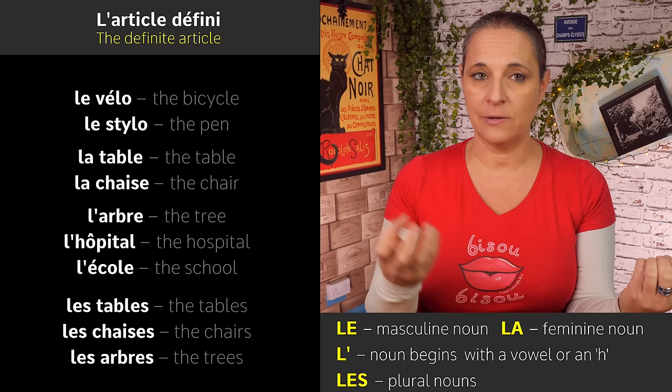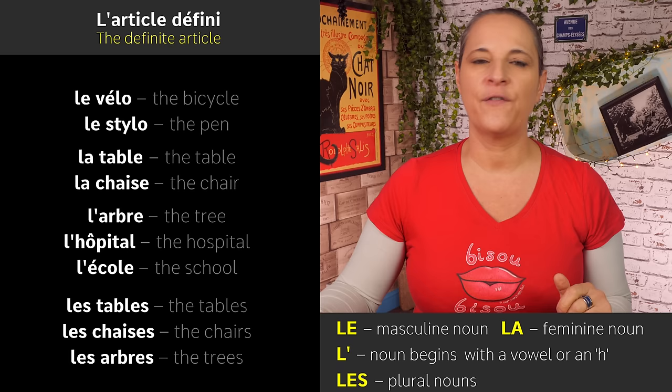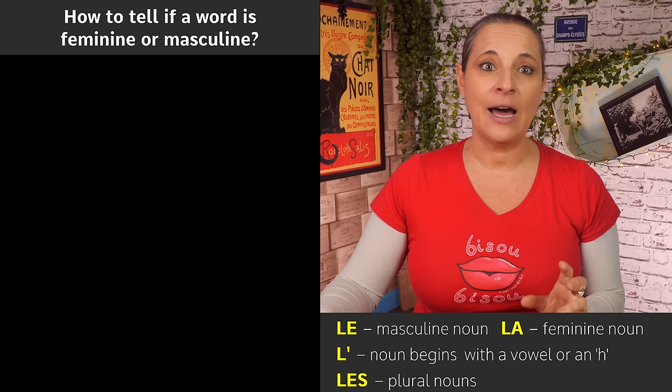So, we've got 'le' for masculine nouns, 'la' for feminine nouns, 'l'' apostrophe when the noun begins with a vowel or an H, and 'les' when the word is plural. Now, I know you're dying to know — but how do you tell if a word is feminine or masculine?